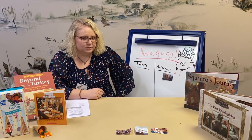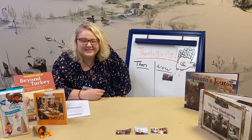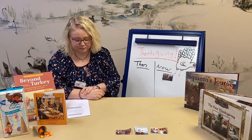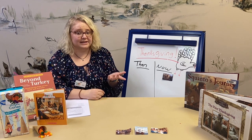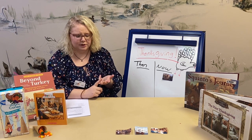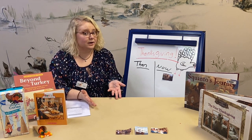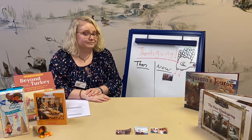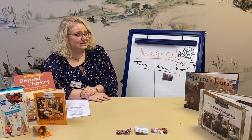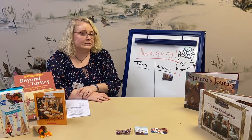How long does our Thanksgiving feast last? It lasts one day — but the first Thanksgiving feast lasted three days. During the first Thanksgiving they feasted, played games, and shot guns and arrows. On our Thanksgiving, we don't normally shoot guns and arrows, but we do play games. We play football — though I'm pretty sure football wasn't quite their thing at the time.